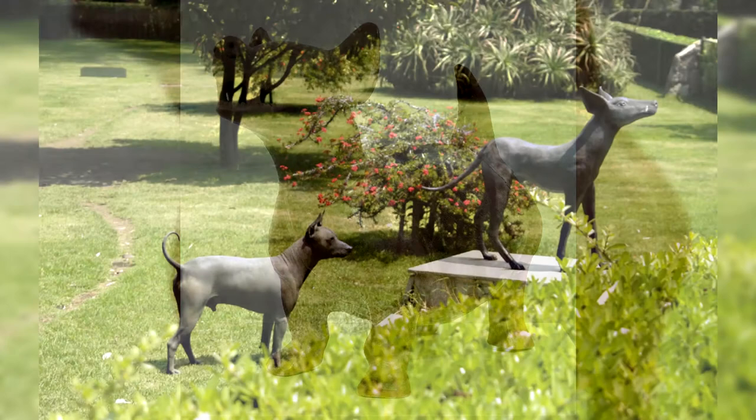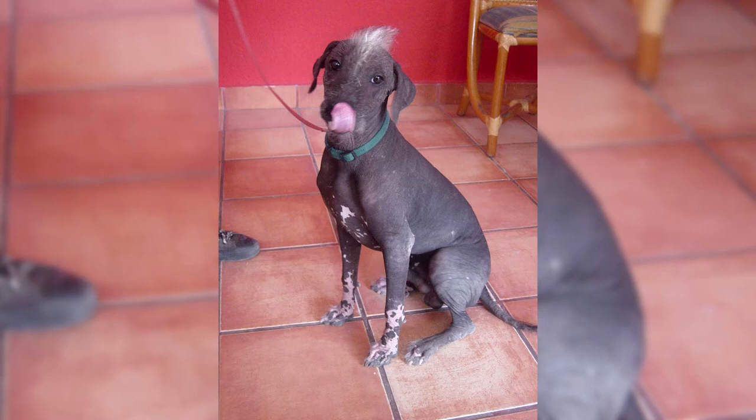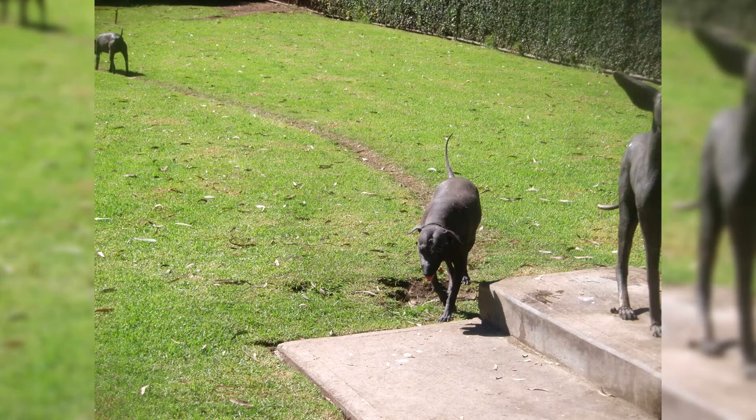The Xoloitzcuintli comes in three different sizes, so the breed adapts to any type of home. A dog native to Mexico and Central America, the Xoloitzcuintli is also called the Mexican hairless dog, and the breed is believed to date from the pre-Columbian civilization. Although known as the hairless breed, the Xoloitzcuintli also comes in a coated variety. The body is longer than its height. The Xoloitzcuintli's lack of a warming coat makes the dog feel warm to the touch, even if their body temperature is not higher than that of other dogs. Xolo is completely non-hypoallergenic — while hairless bodies are less likely to cause allergies, their saliva, urine, and odor can cause allergenic symptoms in susceptible individuals.